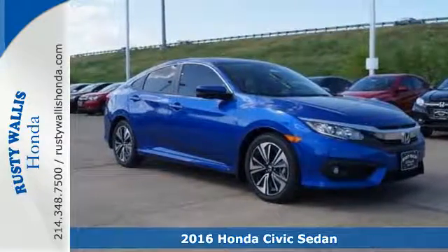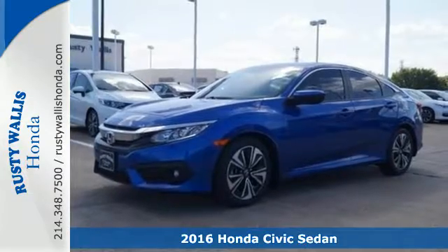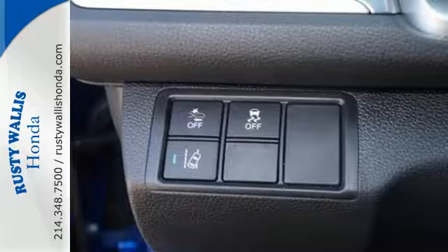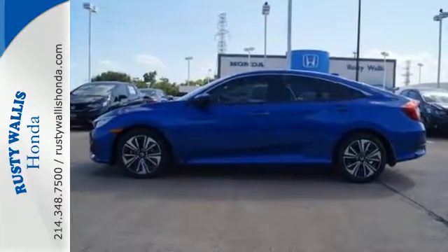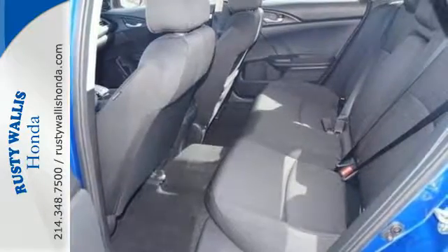It's a 2016 Honda Civic. With an energetic and unmistakable exterior, this thoughtfully designed Civic never plays catch up. Continuing to push the boundaries of automotive engineering, this sedan's power steering and rear suspension offer greater handling for a more pleasurable drive.